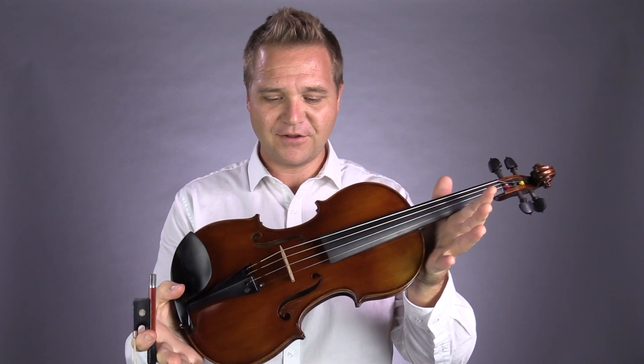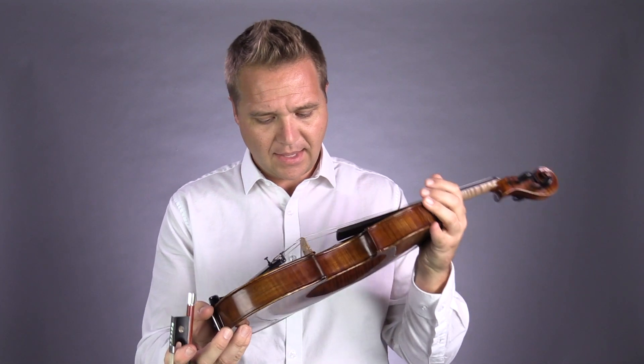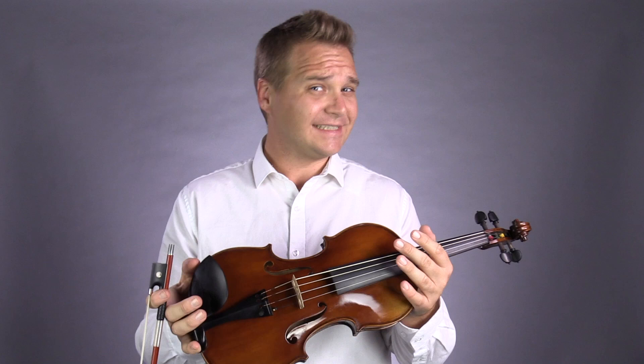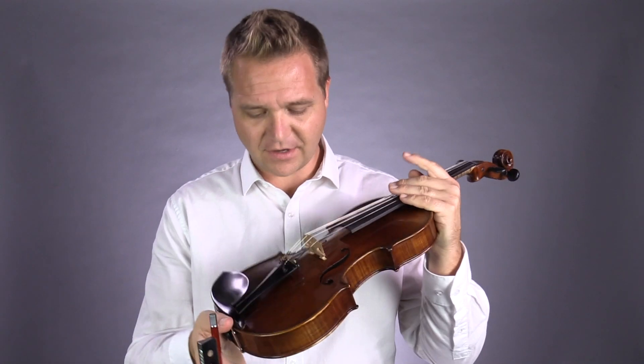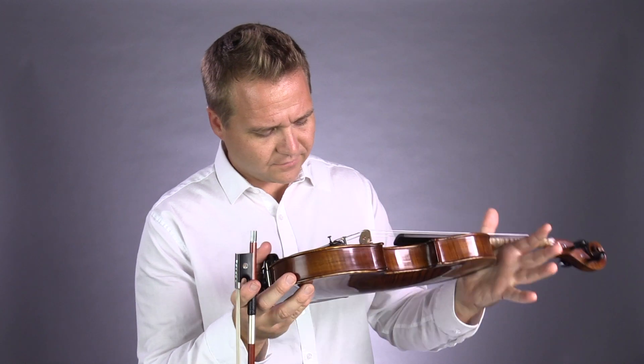Hi there, I'm Michael O'Giplin with FiddlerShop.com and I've got another Fiddler Shop sample violin. This violin was made in Romania in 2019. It's a brand new instrument. We're calling it the Fiddler Shop sample number 97, and it's the Romanian Echo violin.